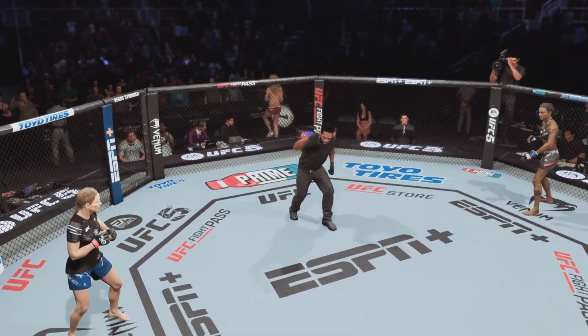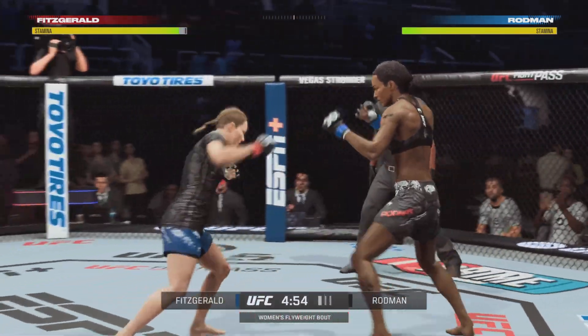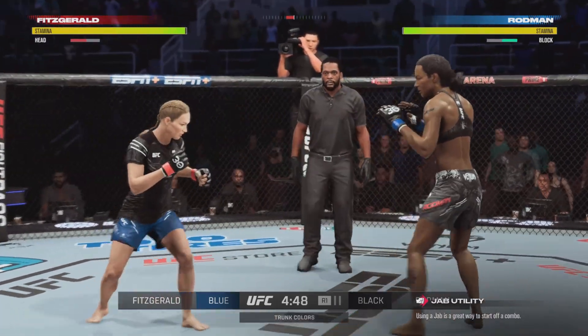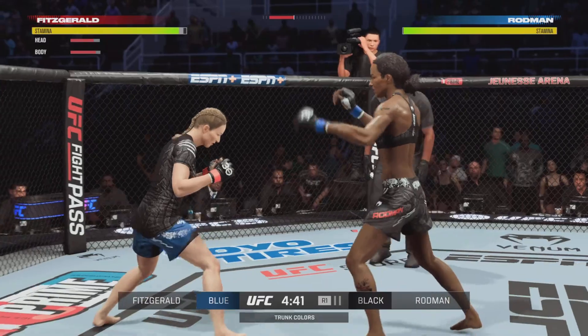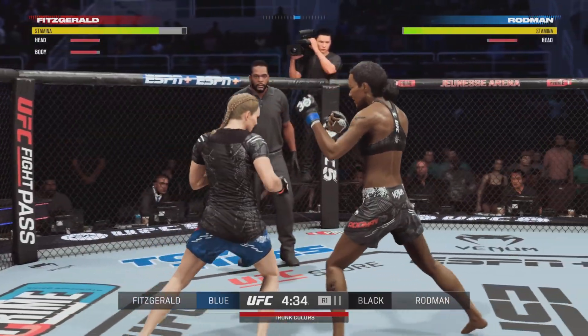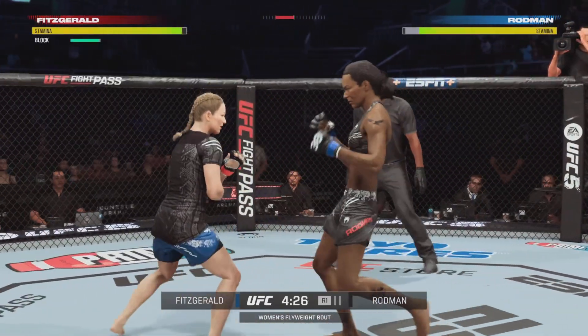Round one, clock is ticking. Good to have you with us as we get underway. Good to have this fighter back in the octagon after what she did her last time out — a win by submission — setting up this high-profile opportunity here tonight. Perhaps she can even realize a title shot by the end of the year. That remains to be seen. First order for her is taking care of business tonight.